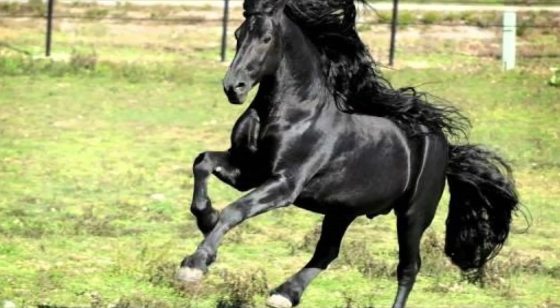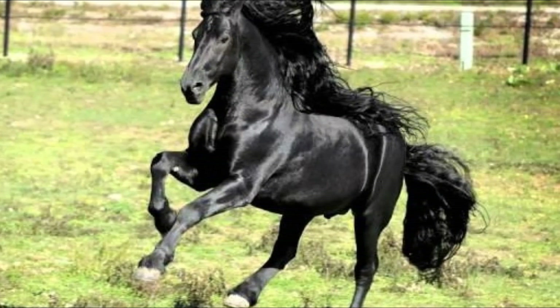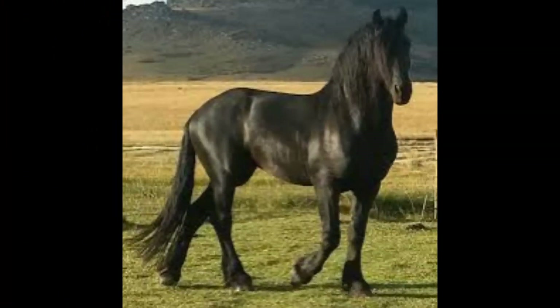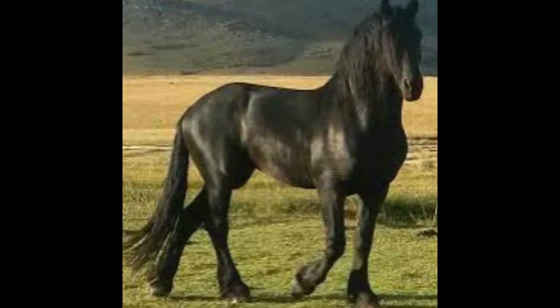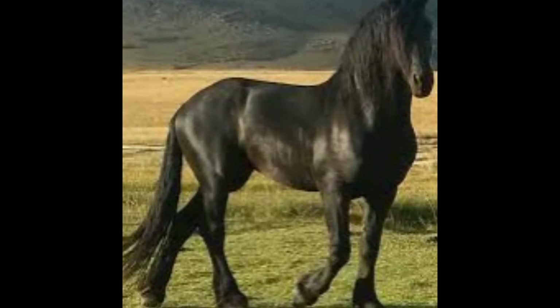Friesian horses have been used for various purposes throughout history. In the past, they were used as war horses, carrying knights into battle. Today, they are primarily used for dressage, driving, and recreational riding. Their versatility and striking appearance also make them popular for movies and television shows.